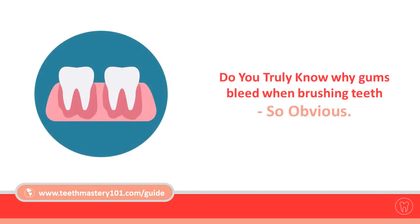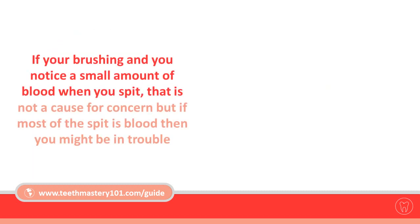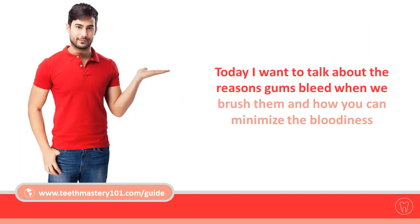Do you truly know why gums bleed when brushing teeth? If you're brushing and you notice a small amount of blood when you spit, that's not a cause for concern. But if most of the spit is blood, then you might be in trouble. Today I want to talk to you about the reasons gums bleed when we brush them and how you can minimize the bloodiness.